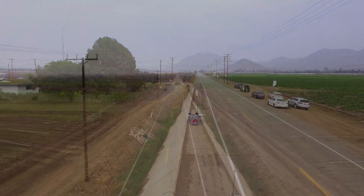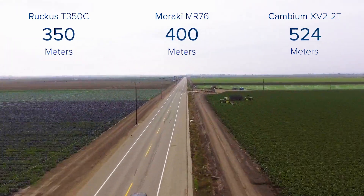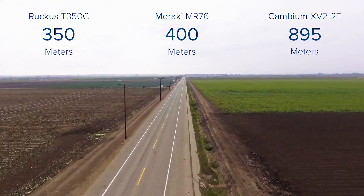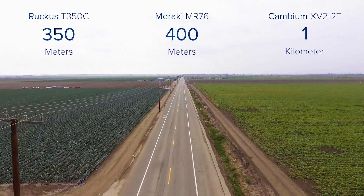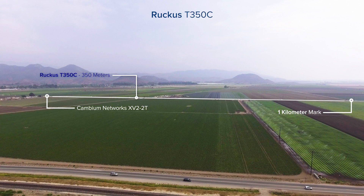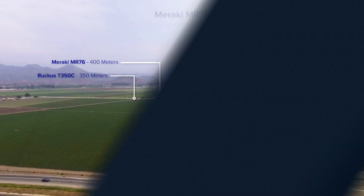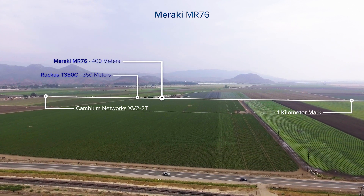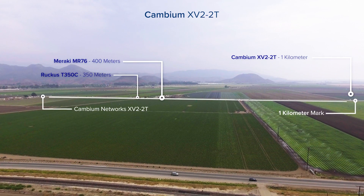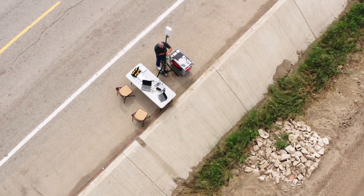All right, now let's begin our test. At 350 meters is where we see the first of the competitor's APs drop off. At 400 meters is where we see the second competitor's AP drop off. Between 400 meters and one kilometer is where you clearly see the Cambium AP smokes the competitors, and these are just some of the reasons why the Cambium access point has such incredible range and performance.